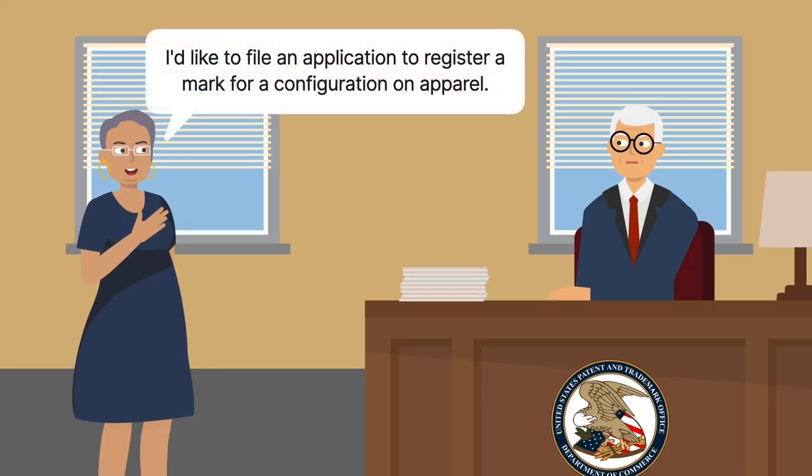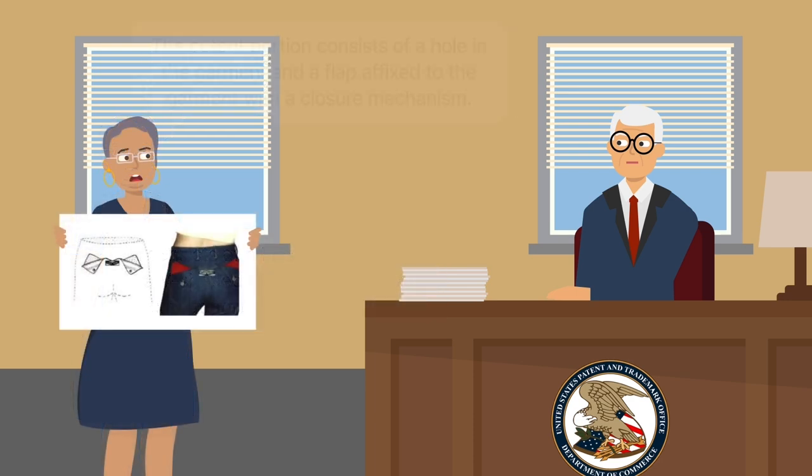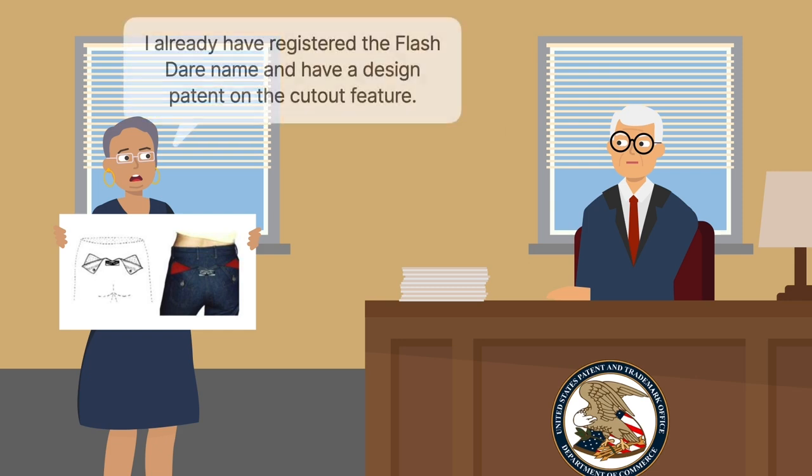Joanne Slocovich filed an application with the United States Patent and Trademark Office to register a mark for a configuration on apparel consisting of a Flash Dare label in a V-shaped background and a cut-out portion on both sides of the label. The cut-out portion consisted of a hole in the garment and a flap affixed to the garment with a closure mechanism. The configuration was located on the rear of various Flash Dare garments. Slocovich had already obtained protection for various components of this configuration, including registration of the Flash Dare name and a design patent on the cut-out feature.